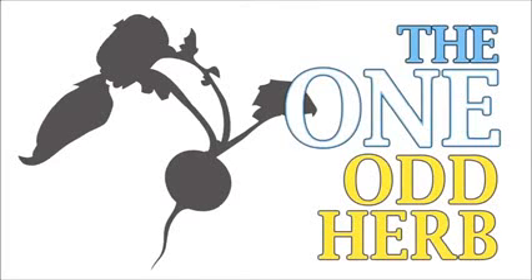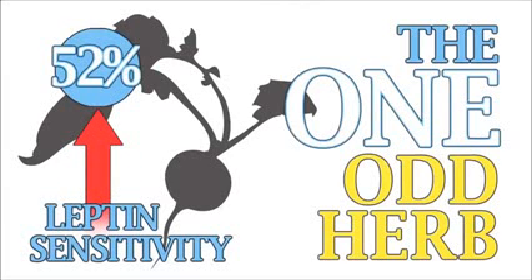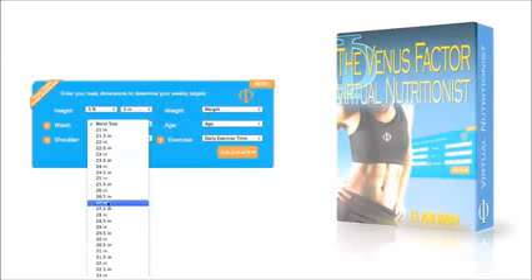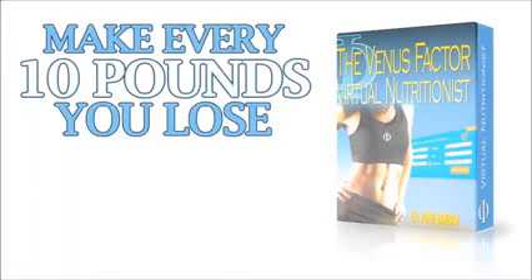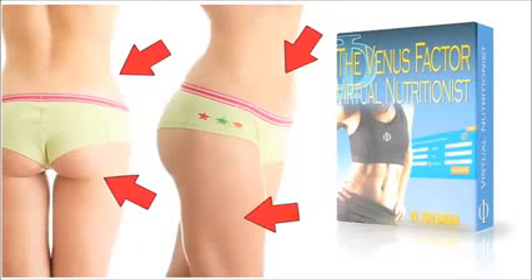The one odd herb recently proven to accelerate female fat loss by increasing leptin sensitivity a whopping 52%. And what women find most remarkable: the groundbreaking Venus Factor virtual nutritionist that shows you exactly what to eat and when for the next 12 weeks to disintegrate fat from your problem areas. Your virtual nutritionist is designed to help make every 10 pounds you lose look like 20 by burning fat from where you visually need it most.